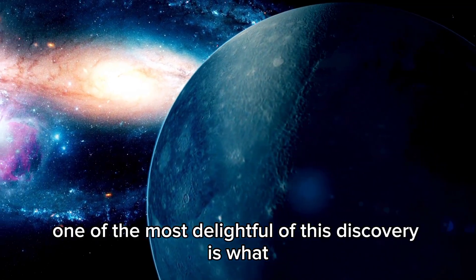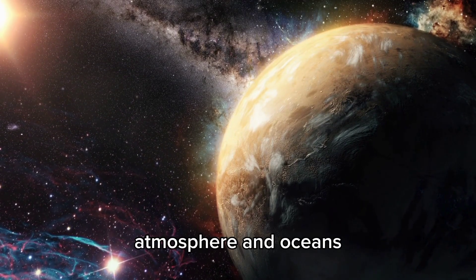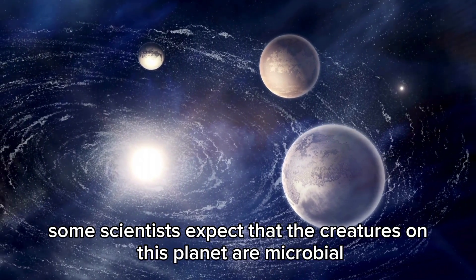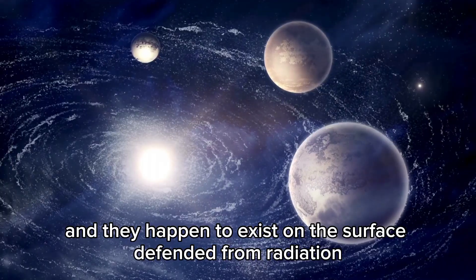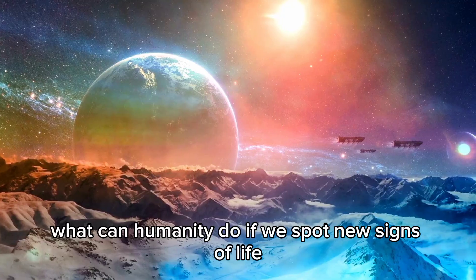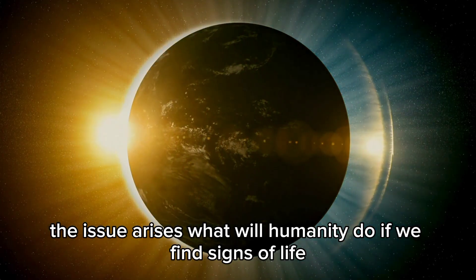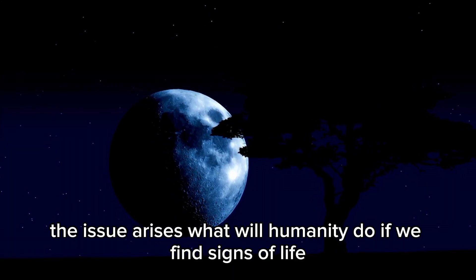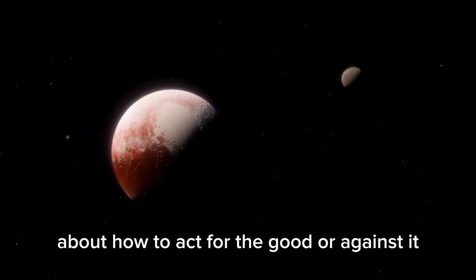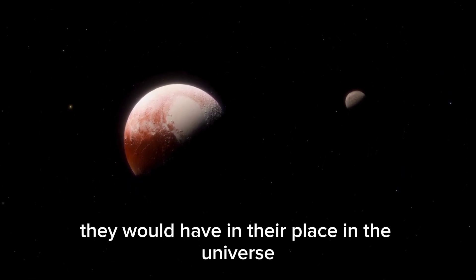One of the most exciting aspects of this discovery is imagining what life on this super-Earth could be like. Life forms may have evolved uniquely given the high gravity, thick atmosphere, and oceans. Some scientists expect that creatures on this planet are microbial, existing on the surface shielded from radiation. As indications for habitability grow, the question arises: what will humanity do if we find signs of life? This discovery has reignited debates about how to act — whether to reach out or remain cautious.